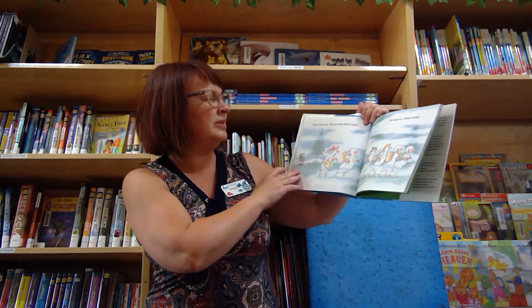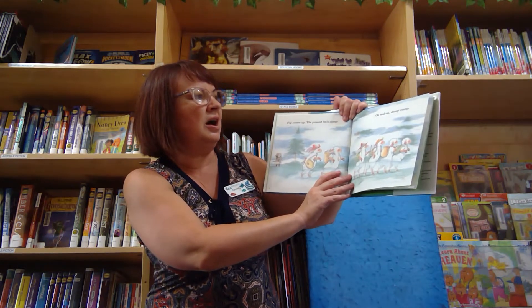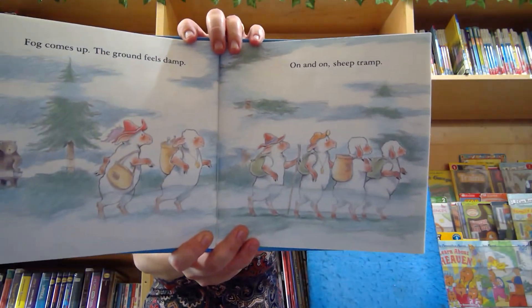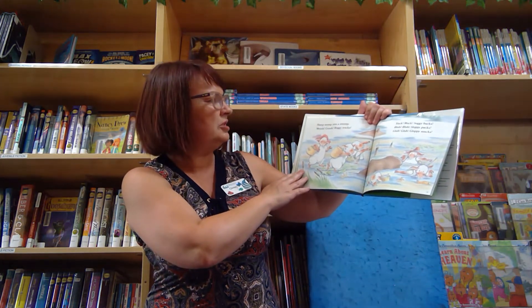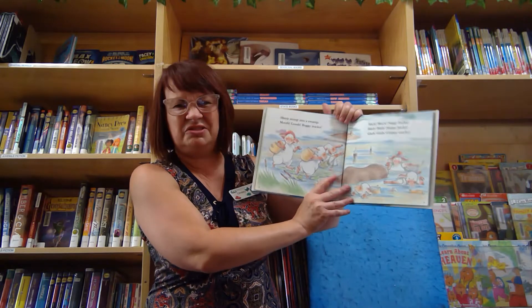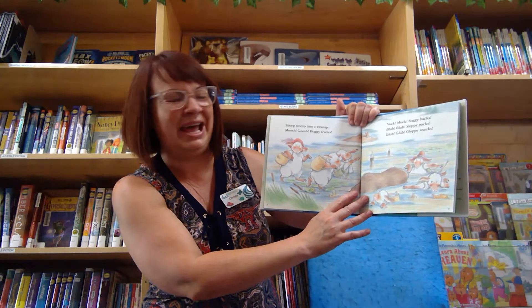Fog comes up. The ground bails down. On and on, sheep tramp. Sheep stomp into a swamp. Mush, gush, foggy tracks. Yuck, muck, soggy backs.